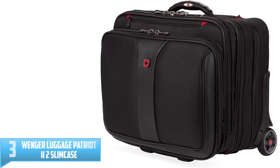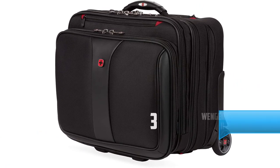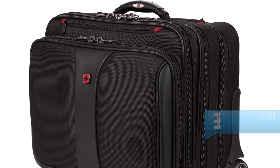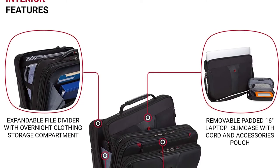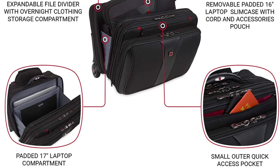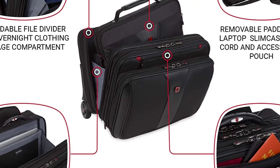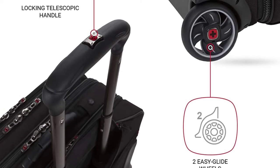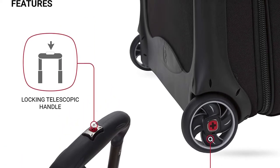Number 3: Wenger Luggage Patriot 2-2 Slim Case. Are you a frequent business traveler looking for a sizable briefcase for your trips? If your answer is yes, then the Wenger Luggage Patriot 2 Slim Case might be your best bet. This bag is well-built with superior materials that ensure optimal performance for years. It boasts a road warrior design that features several compartments to allow the user to organize and categorize their stuff. Besides the durable construction, this unit comes with recessed carrying handles with chrome accents. The retractable design also makes them easy to maneuver across crowded transit stations.